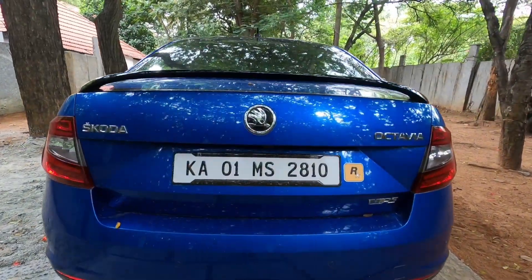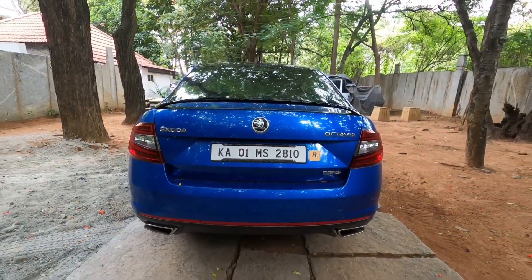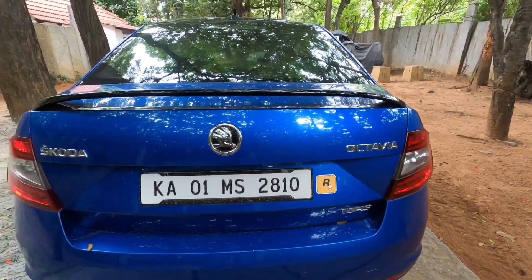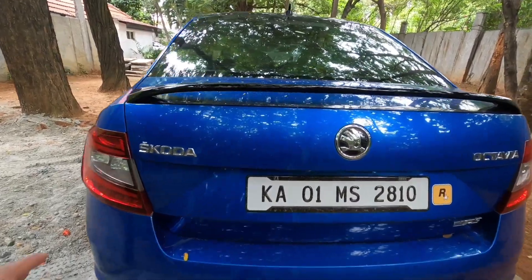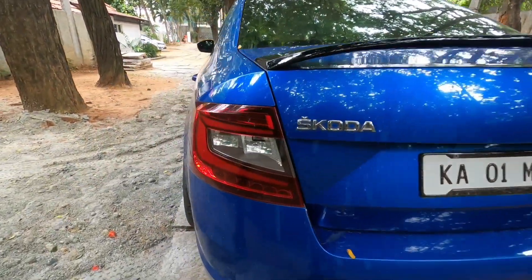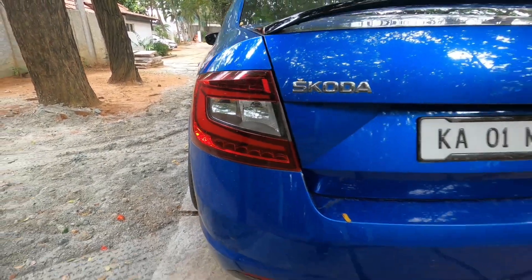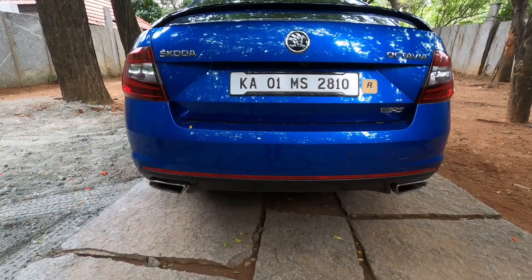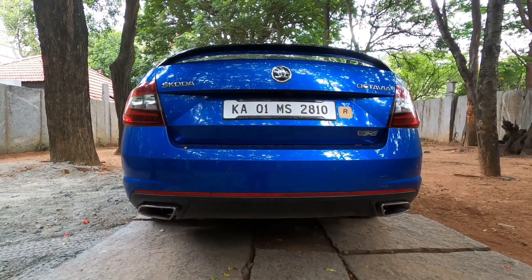Checking out the rear, you have the signature Skoda look — Skoda badging on the left, Octavia badging on the right, and the logo in the middle. The spoiler gives a good look and a bit of practicality. You have the tail lamps, bumpers with integrated sensors, and those beautiful exhaust tips.